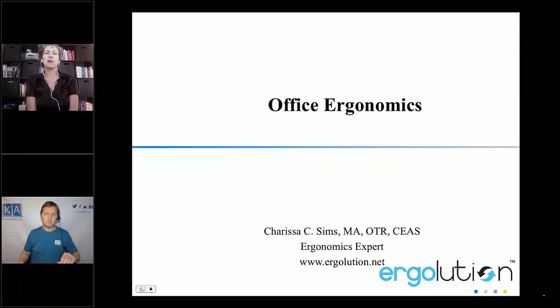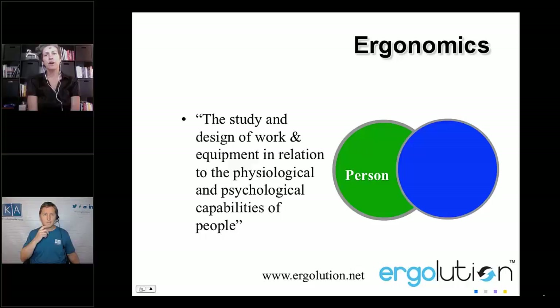I wanted to help people that are working from home and just give them some tips. I've worked from home myself for a while and I've also worked with different populations. I've worked in a hospital setting and as an occupational therapist working with stroke patients, people with injuries such as carpal tunnel in a hand therapy clinic. I've seen injuries happening younger and younger because people are working on a computer now from when they're in preschool.